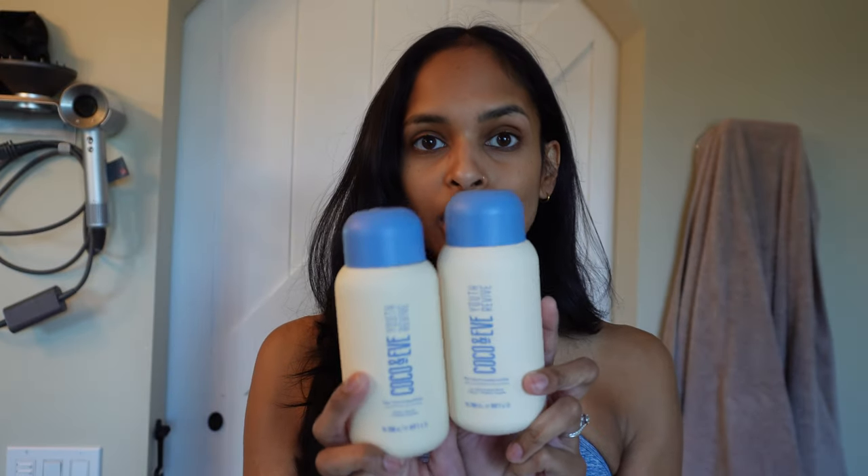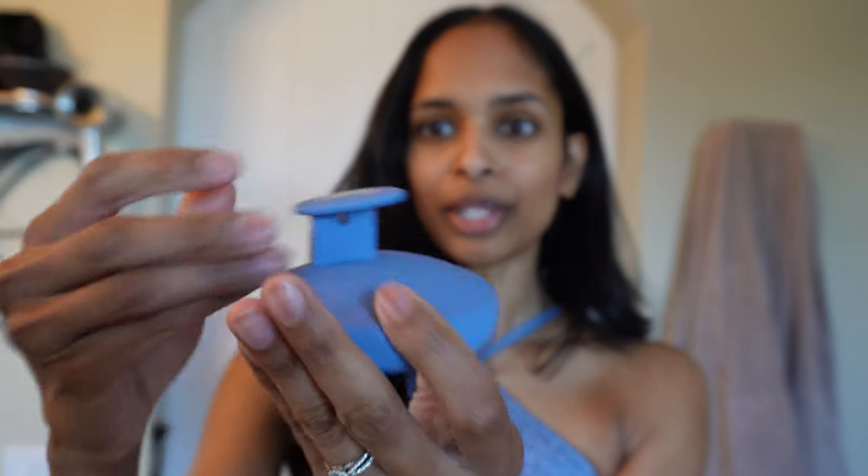This was actually sold out online, so I did have to buy it as a package — the shampoo and conditioner, but it also came with a scalp mask, which I'm really excited about. I love a good scalp mask, as well as one of those scalp massagers. I already have a scalp massager, but this one is extremely cute — it has a little ergonomic handle on it.